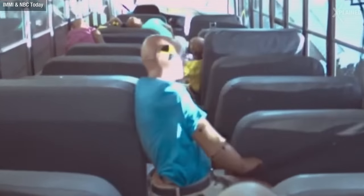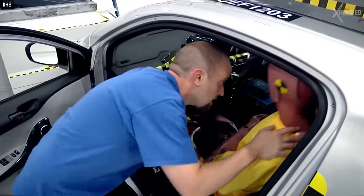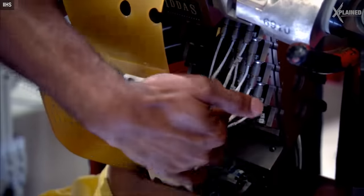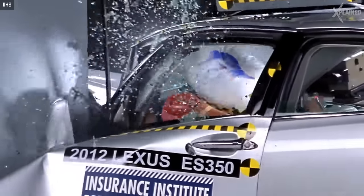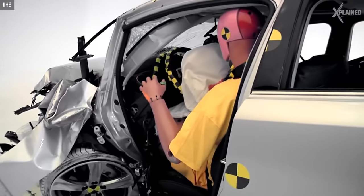Chris O'Connor from Humanetics tells us why each dummy can cost up to $1 million. It's interesting because the price sounds like a lot — it could be up to a million dollars — but quite frankly, these crash test dummies can last for 25 to 30 years and they're extremely complex. Hundreds of sensors make them anatomically resembling a human being. So a million dollar dummy actually only comes out to a few cents, a few pennies actually, on each vehicle.